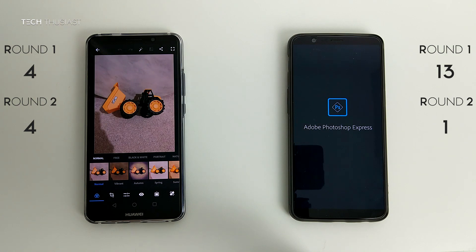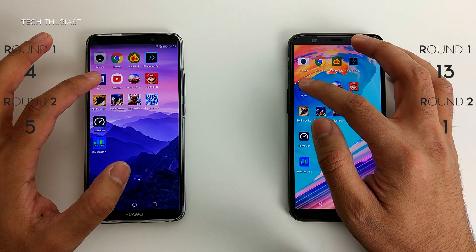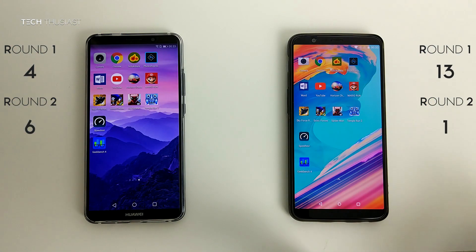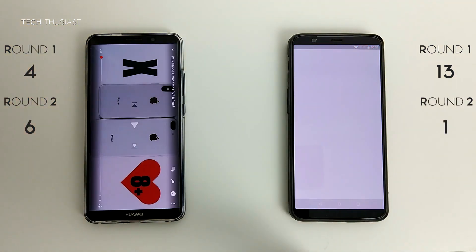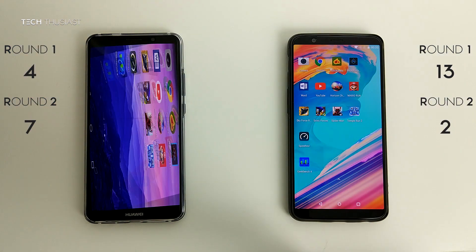Photoshop — the app has restarted on the OnePlus 5T. Microsoft Word — again restarting on the OnePlus 5T. YouTube — slightly slower on the OnePlus 5T, but they are both open.